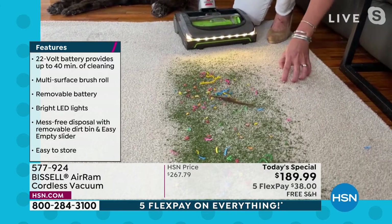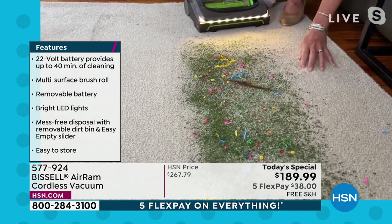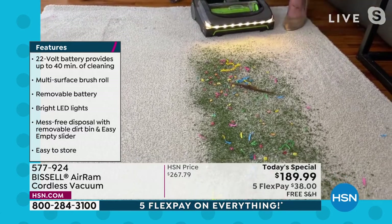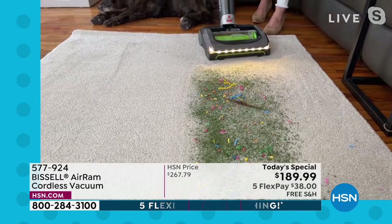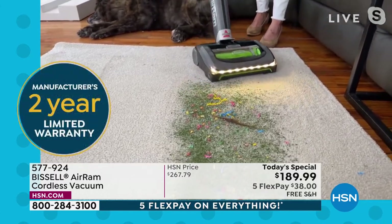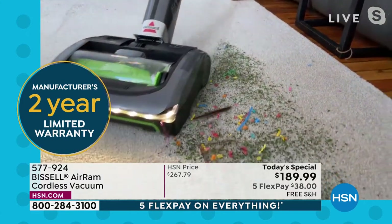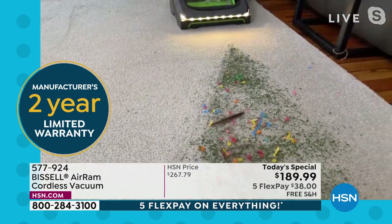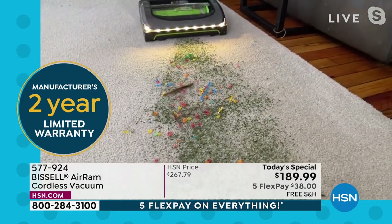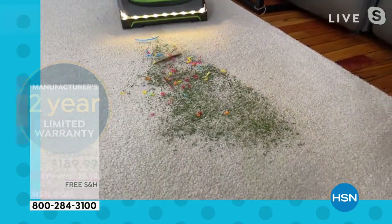Look at how thick and flush this carpet is — it's so nice and comfortable. But most vacuums are going to leave stuff behind. I've got herbs, streamers, and hair. Just watch when I cut through — it looks like you're almost raking it because it's such perfect carpet lines. There isn't a spec left. And I want you to see the LED light — it doesn't lock so you know if anything is left behind.